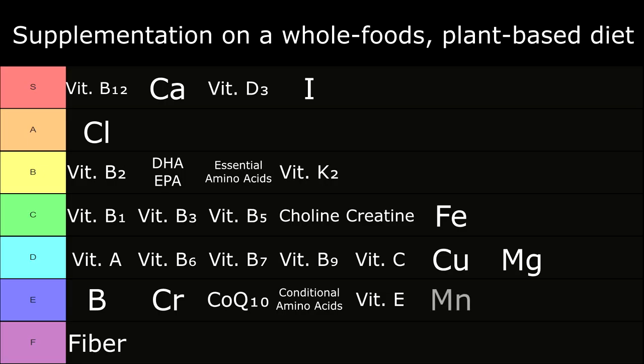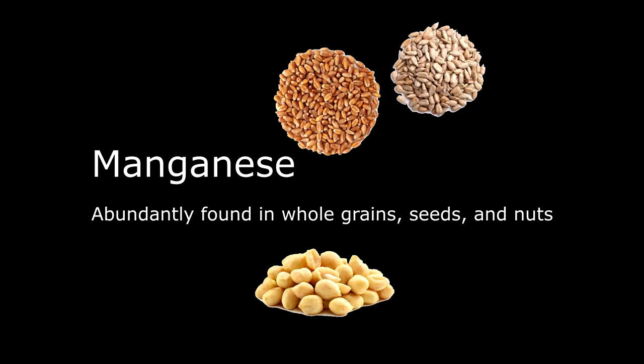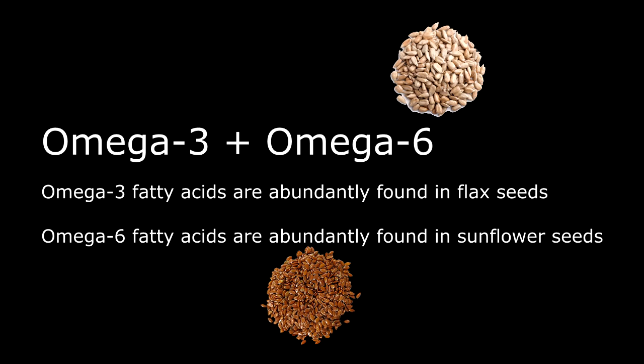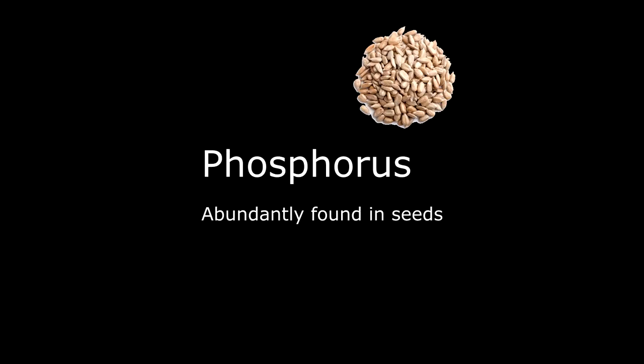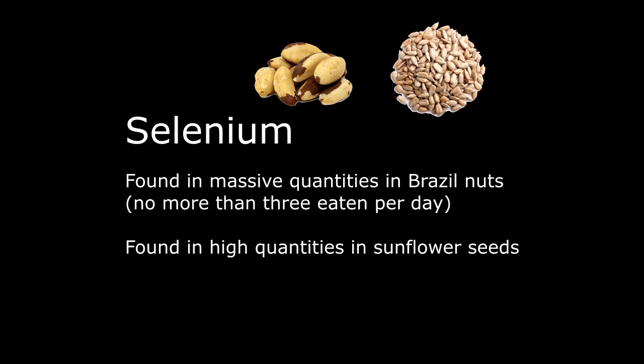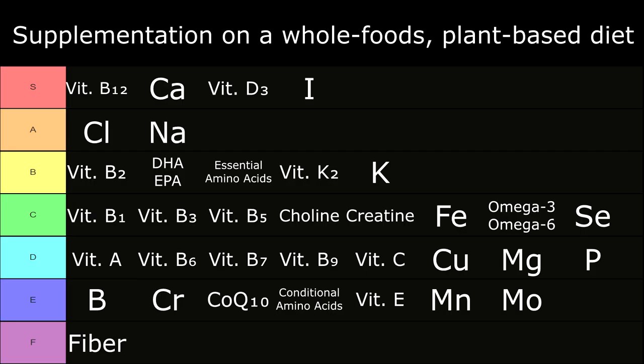In E tier: Manganese, abundantly found in whole grains, seeds, and nuts. In E tier: Molybdenum, abundantly found in whole grains and legumes. In C tier: Omega-3 and omega-6 — omega-3 fatty acids are abundantly found in flax seeds, and omega-6 fatty acids are abundantly found in sunflower seeds. In D tier: Phosphorus, abundantly found in seeds. In B tier: Potassium, found in moderate quantities in seeds, bananas, nuts, potatoes, and beans. In C tier: Selenium, found in massive quantities in Brazil nuts — it's not suggested to eat more than three per day — and also found in sunflower seeds, though most plant sources don't contain a lot of selenium.